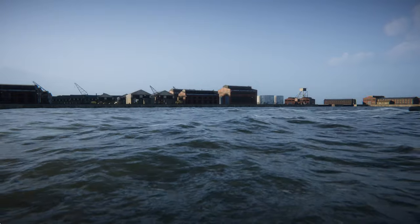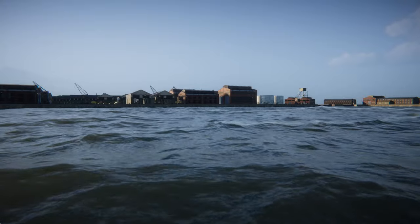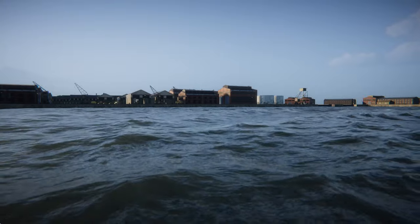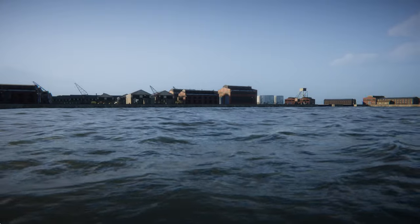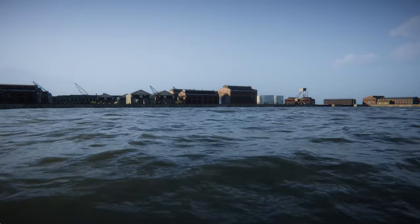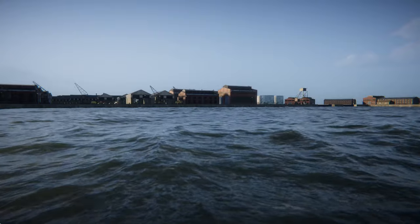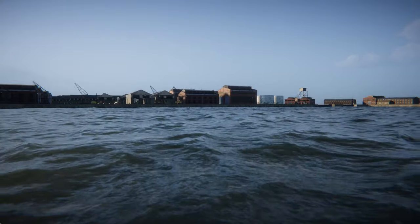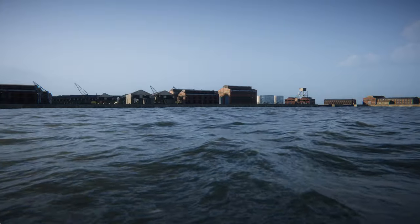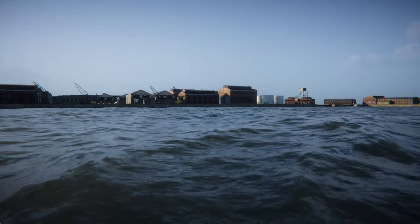A U-Boat designated the U-47 crept into the UK's Royal Navy base — the largest Royal Navy base — wedged between some Scottish islands off the northern coast. These islands form almost like a natural harbour port area, mostly protected by the islands which act as massive walls, with just three narrow entrance areas. There were 51 ships inside this Navy base at the time.